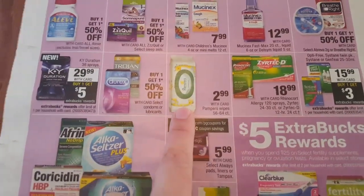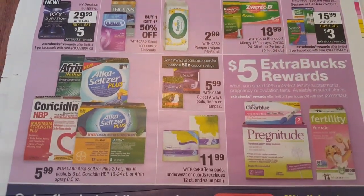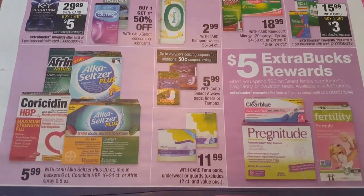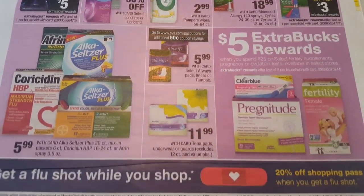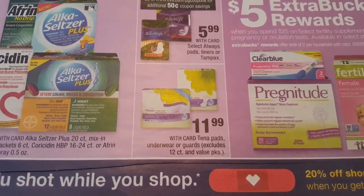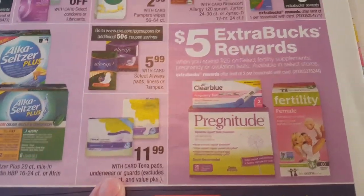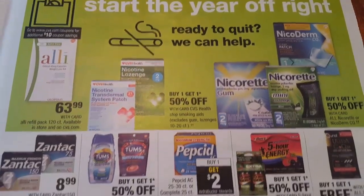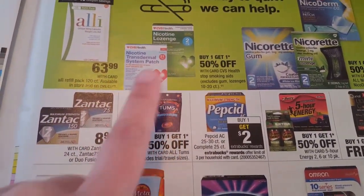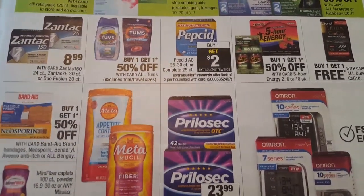Pampers wipes will be $2.99 with your card - that is the 56 to 64 count. Always pads, liners, or Tampax will be $5.99. If you visit cvs.com/pngcoupons you can print out a 50 cents off one coupon. Tena pads, underwear, or guards will be $11.99. I am pretty much stocked up on these from the last time they went on clearance - I got these completely free when we did the Black Friday deals. So I would definitely hold off unless you really need them or have a family member that will need it.